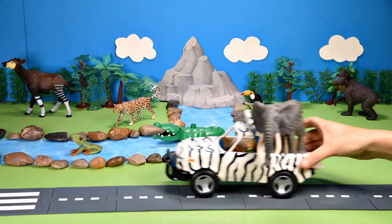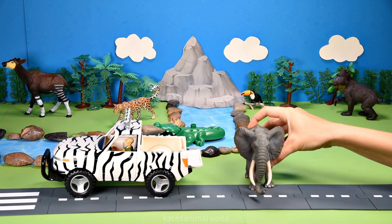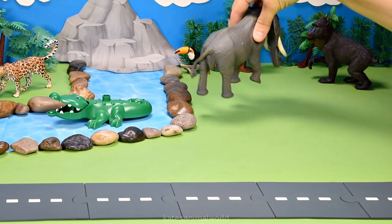The car's here — who's that in the back? It's a green tree frog! Green tree frogs live in forests, woodlands, and wetlands.